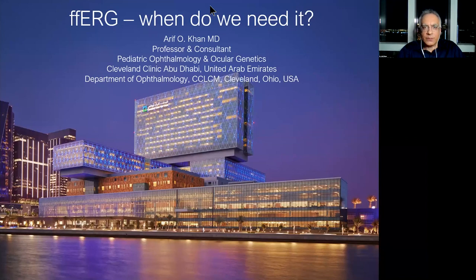I would argue that we need it more than ever, because electrophysiology is the only way to objectively measure visual function. Sure, we have subjective ways of measuring visual function, like visual acuity and visual fields, but electrophysiology remains the only way currently and for the foreseeable future of objectively quantitating visual function.